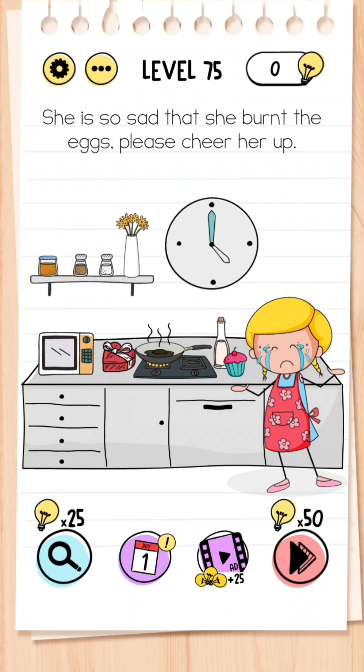Level 75: She's so sad that she burnt the eggs — please cheer her up. This is simple — all you need to do is turn back time by dragging the hands backwards.